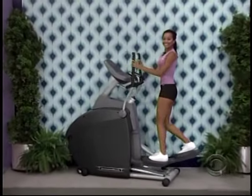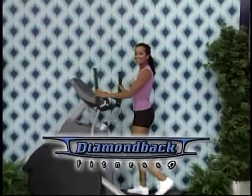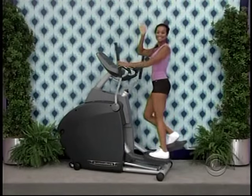New elliptical trainer — the 1260 EF Elliptical from Diamondback Fitness. It features an incline motor and 13 different programs from Diamondback Fitness.